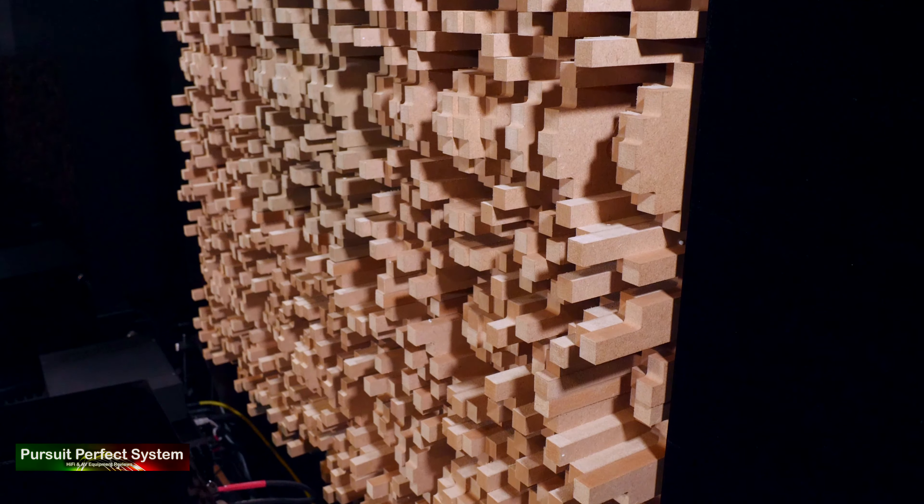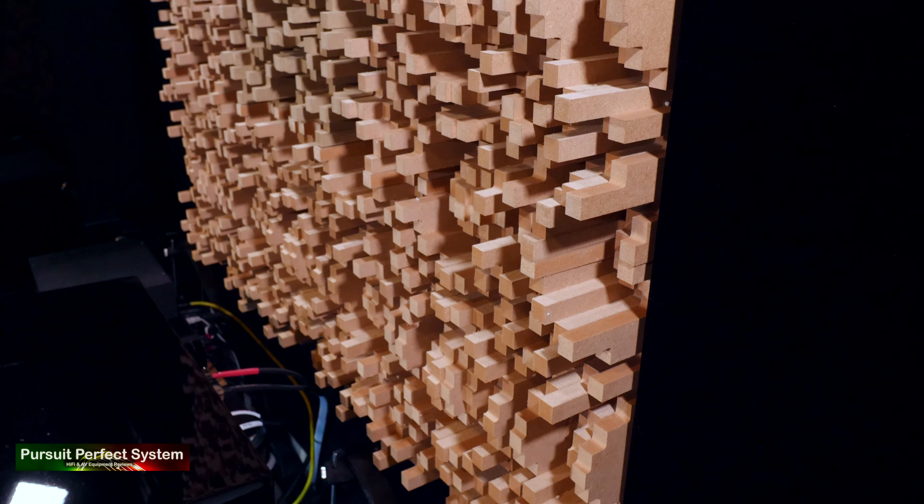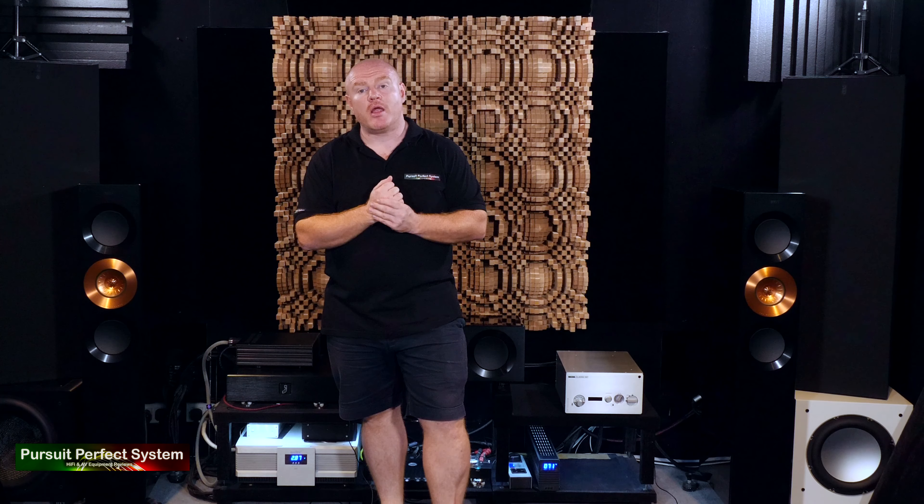So what difference have they made to the sound of the room? Well, from a musical point of view I haven't listened to much music recently because it's all been home cinema reviewing, but straight away I could notice there's a little bit more life to the room — a little bit less absorption at the front of the room, a little bit more life. That's really interesting because it's the bit that's now really exciting for me as I move this system forward.